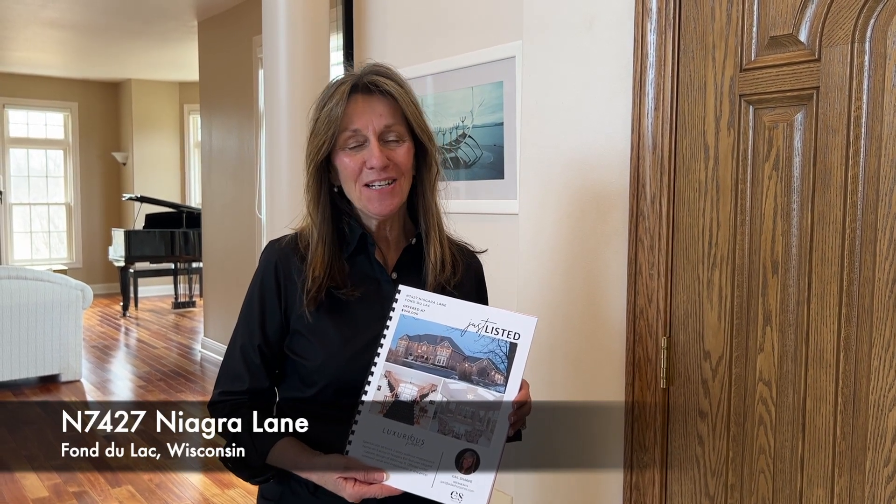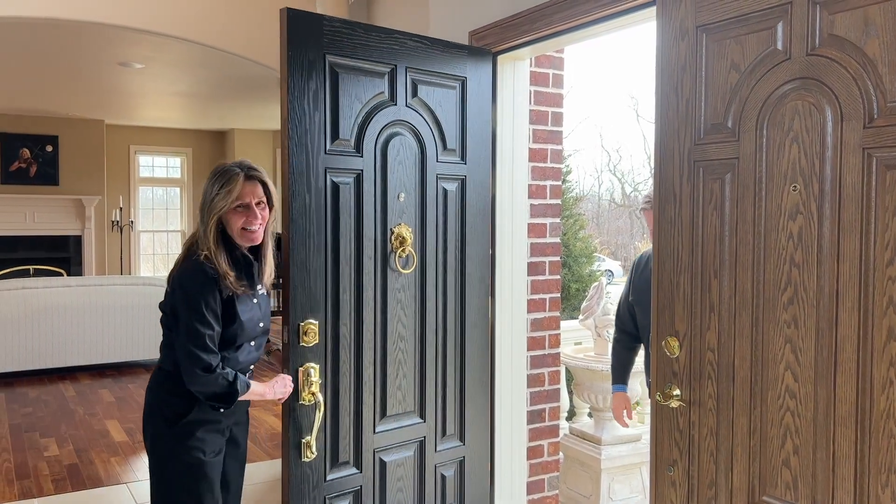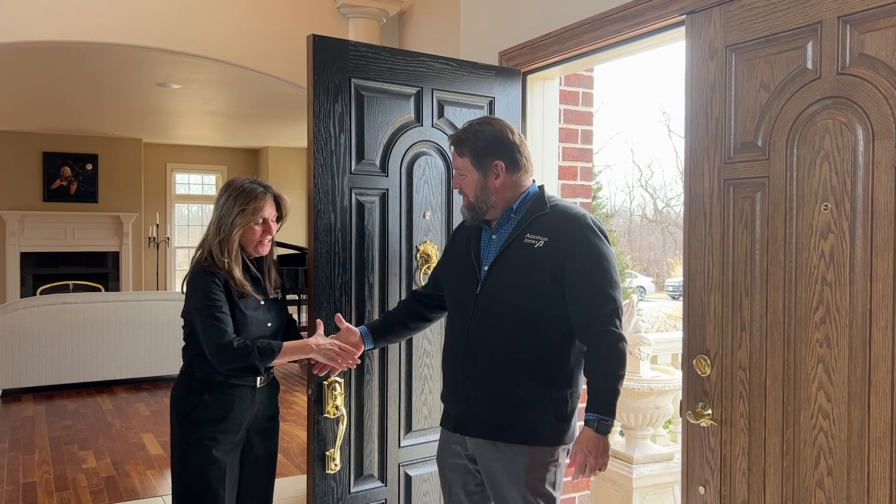Gail Sharp from Addison Jones Real Estate. Welcome to N7427 Niagara Lane in Fond du Lac. I'd like to introduce everyone to Glenn Elmer, who is the general manager of Signature Homes, which is a company that is part of Addison Jones Real Estate. Glenn is the builder of this property and it is fantastic. I asked him to come here today to talk about some of the design details and the construction details so that if you are a potential buyer, you know exactly what you're buying.